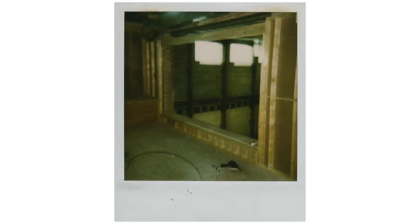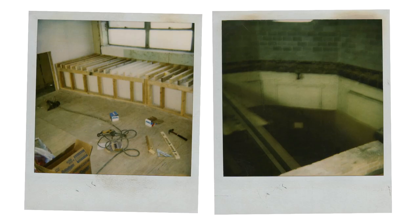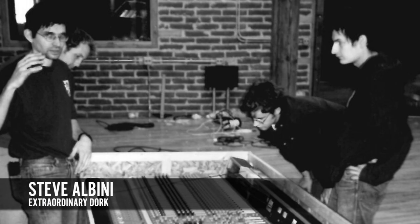There are a bunch of hidden things about the studio that only an extraordinary dork would ever appreciate. But because it was built by an extraordinary dork, we went the extra mile.